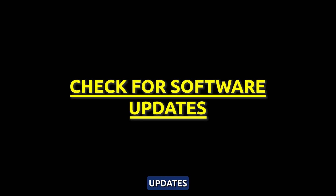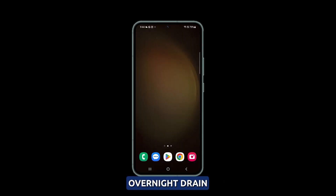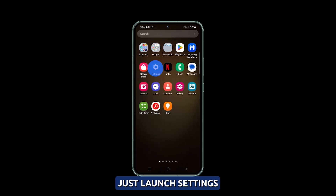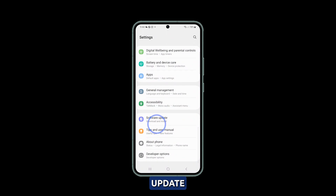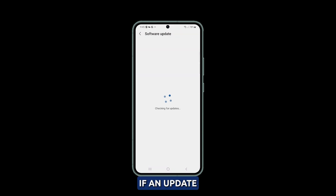Check for software updates. Pending software updates may contain battery optimizations that improve overnight drain, so install updates for potential fixes. Just launch settings, then tap software update and select download and install. If an update is available, take time installing it to make sure your phone has the latest version of Android.